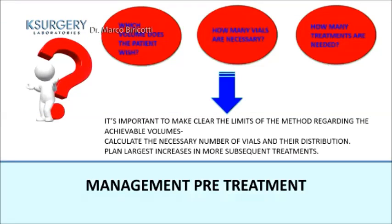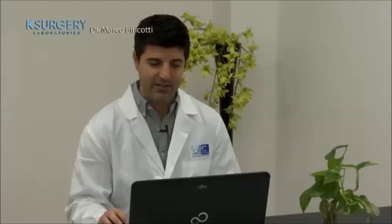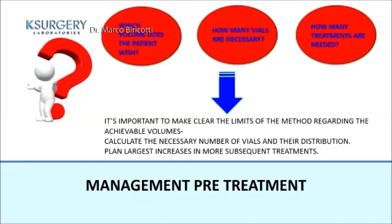Which volume does the patient want? How many vials are necessary? How many treatments will be needed over time? It is important to clearly communicate the limits of the method regarding achievable volumes, calculate the required number of vials and their distribution, and plan larger volume increases across multiple subsequent treatments.